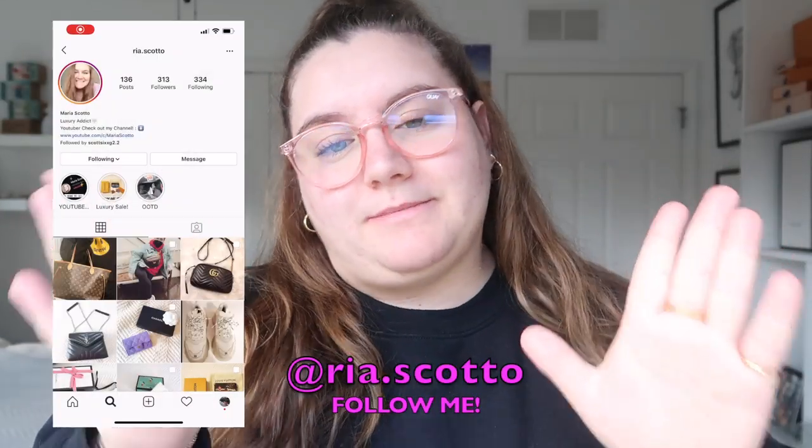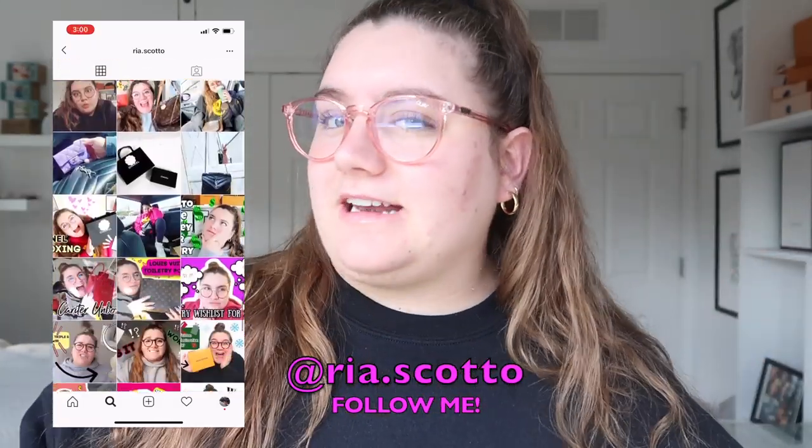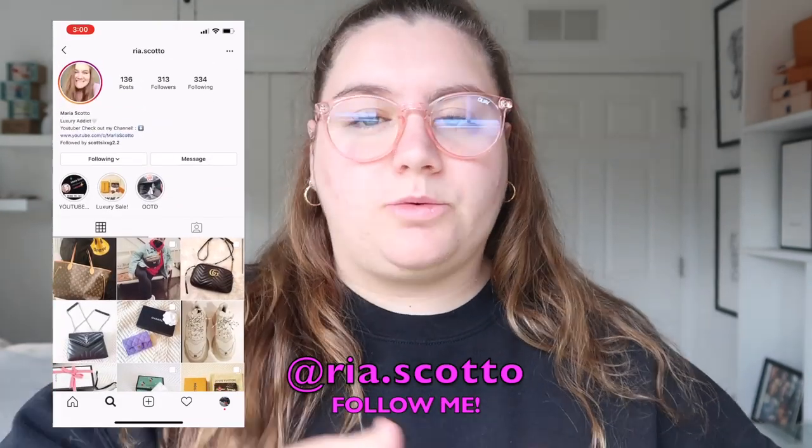Hey guys, welcome back to my channel. Today's video is about all the things that I'm selling. I'm currently selling them on my Instagram, so I will leave my Instagram name and also my scroll thing. If you're interested in any of these items, please go DM me and I will tell you the price and answer any other questions you have. So let's get right into this video.